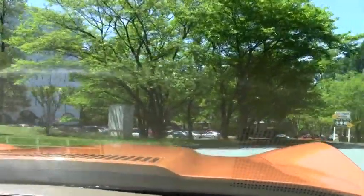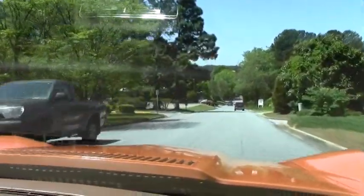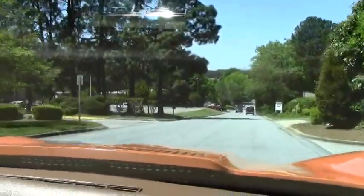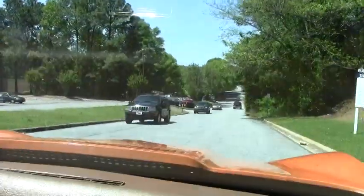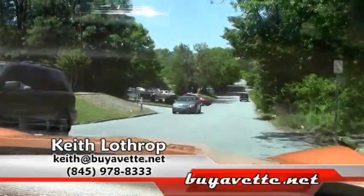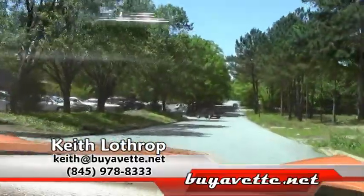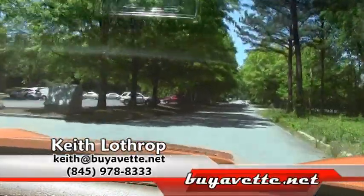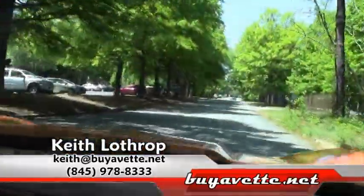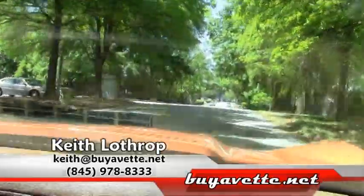We're going to pull it over here in a minute and show you what the outside looks like and give you a better look at the interior. So stay tuned for my walk-around video. My name is Keith and if I can help you with this or any of our other Corvettes in stock, please give me a call at 845-978-8333 or you can send me an email at keith@buyavet.net. Thanks for watching.